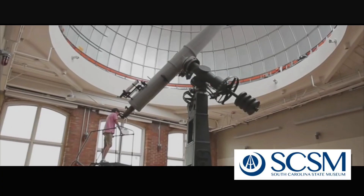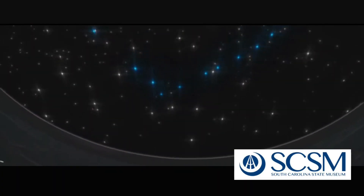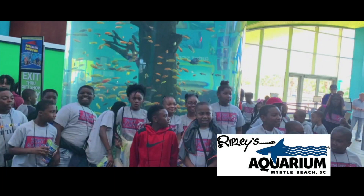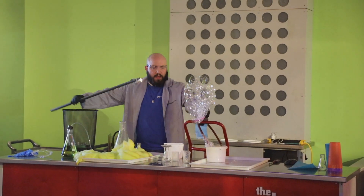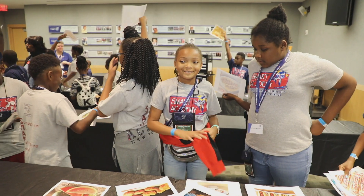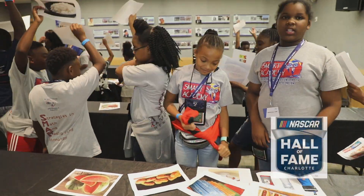During the academy, students visited the South Carolina State Museum in Columbia, South Carolina, and Ripley's Aquarium in Myrtle Beach, South Carolina. Students also participated in an incentive field trip to Charlotte, North Carolina, where they visited Discovery Place and the NASCAR Hall of Fame.